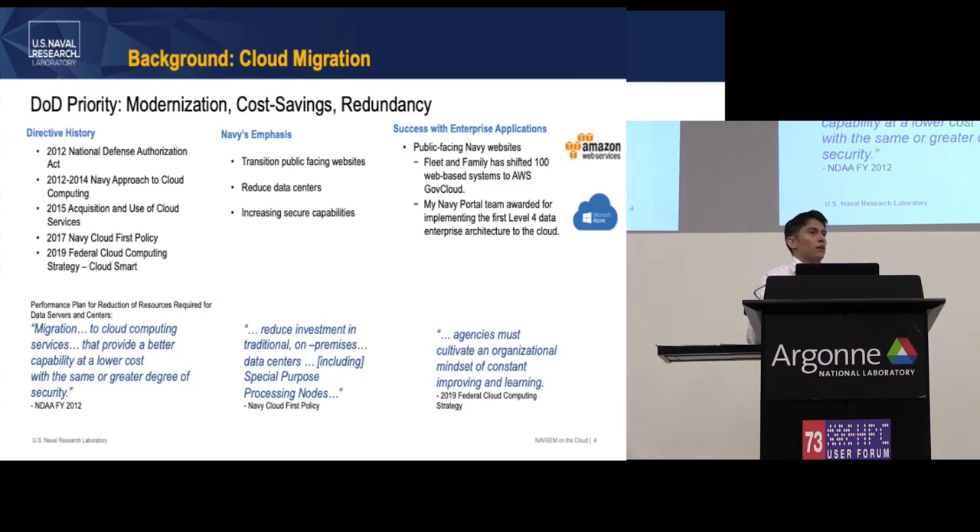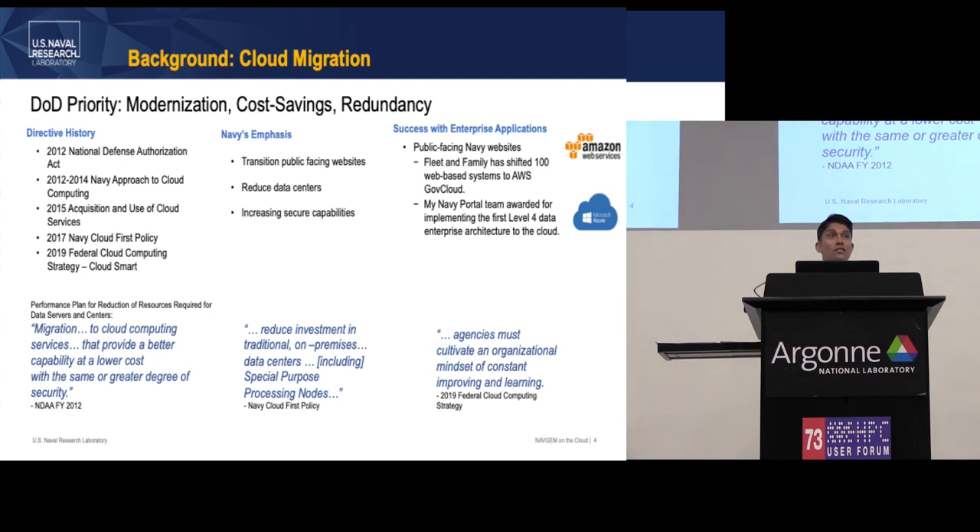Why do we want to go to the cloud? The Navy isn't the only governmental organization asking this. Congress told everyone to start moving a few years ago to take advantage of modernization, cost savings, redundancy, and so on. The Navy put out its own specific guidance called the cloud-first policy, meaning for any type of upgrade or change, you look at the cloud first to see if it offers these benefits. The Navy has already transitioned a lot of public-facing websites and back-end admin things to the cloud, but HPC is still very much in-house.